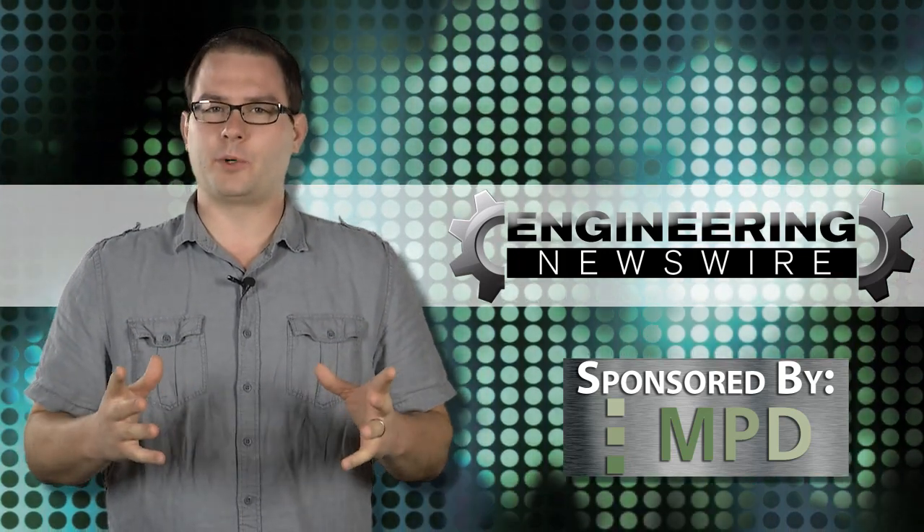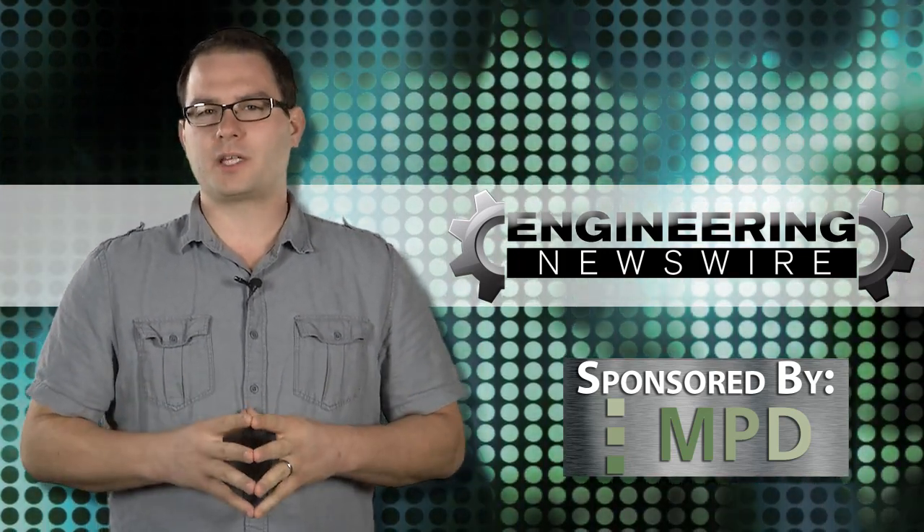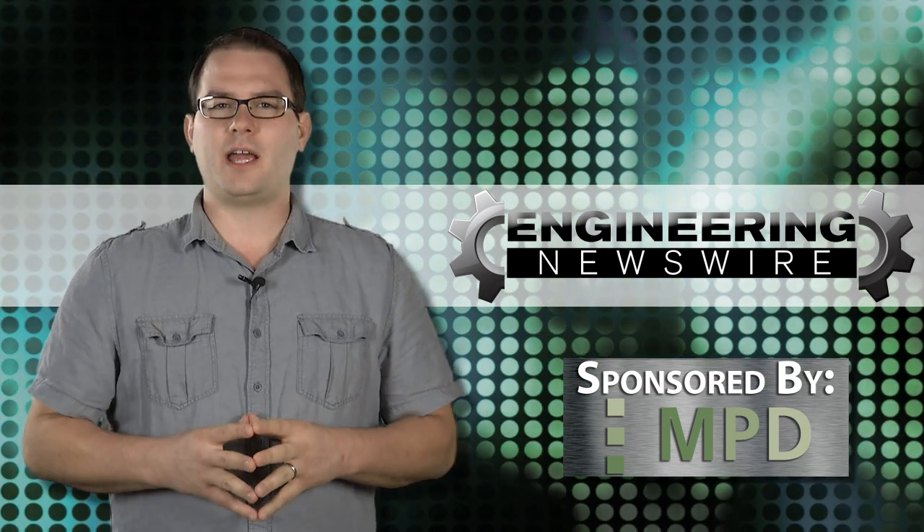Today on Engineering Newswire, brought to you by Memory Protection Devices, we're building nanoscale structures with metal, solving the iPhone's picture problems, and designing an amphibious ATV.